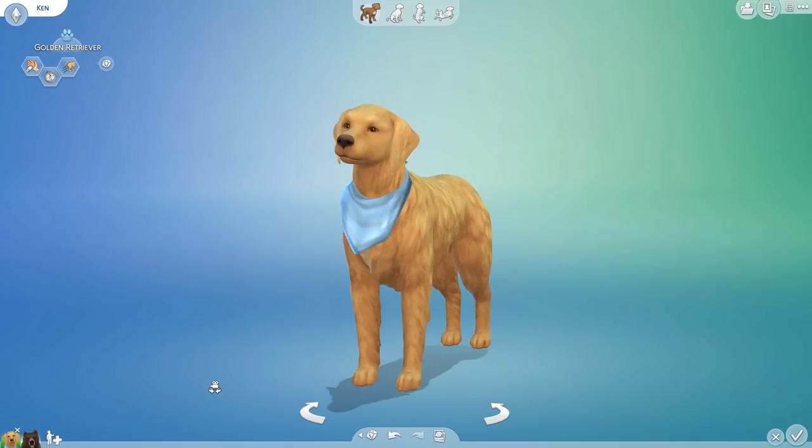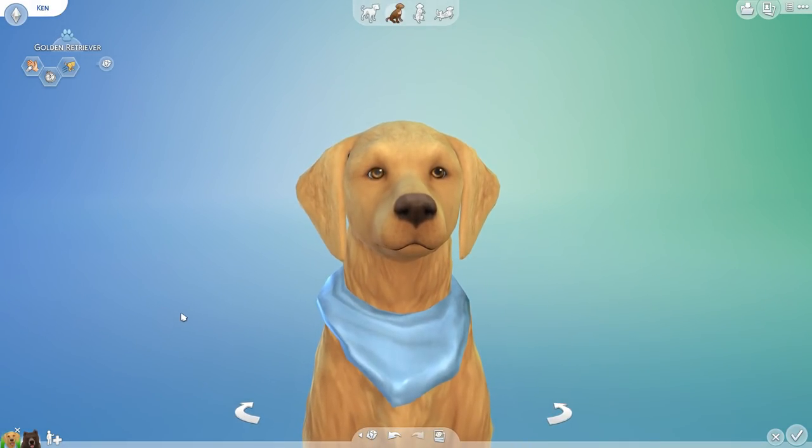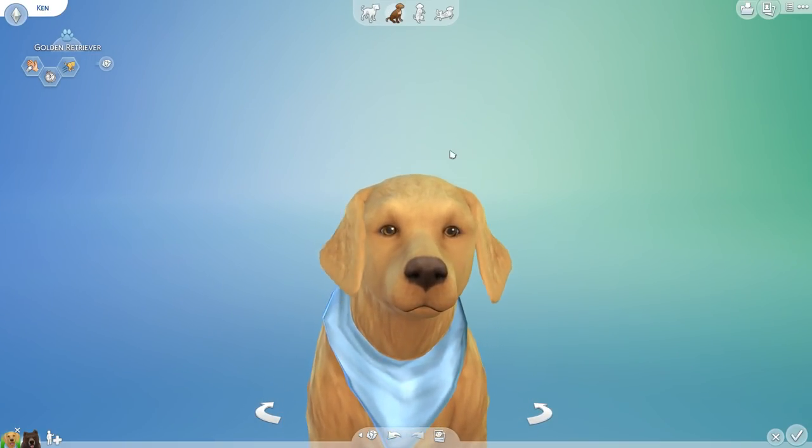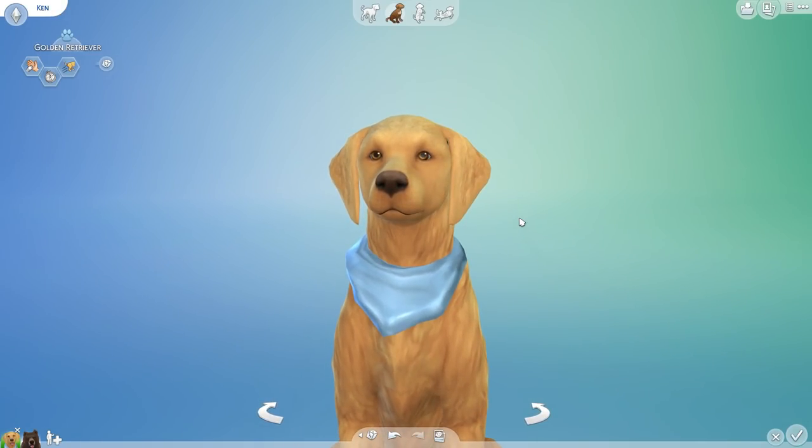Hello everyone and welcome back to the Random Pets Laboratory Challenge, where today we have a very good boy. Look at him, look at those eyes, look at those ears. I have a soft spot for that loyal gaze of a golden retriever. And today we are going to be mixing and matching all sorts of curious crossbreed creations to see what kind of amazing creatures we can create. We're going to be working with a golden retriever named Ken.